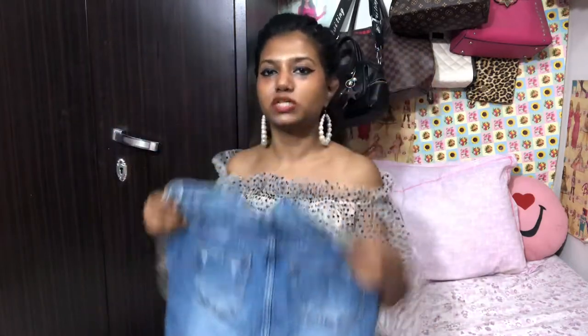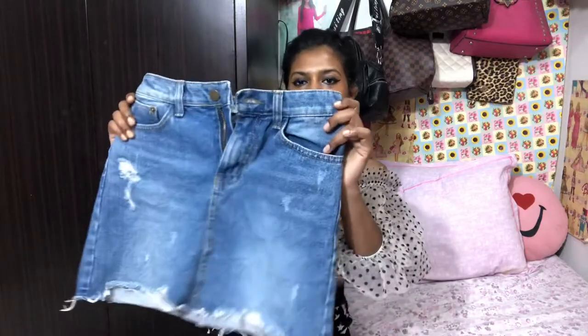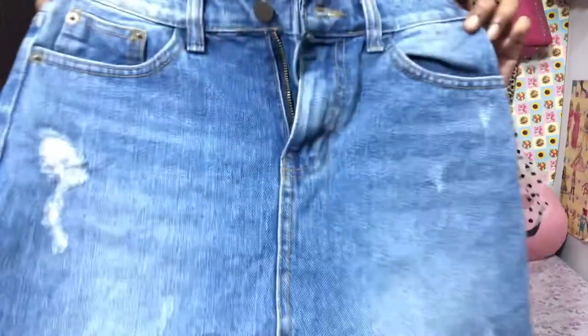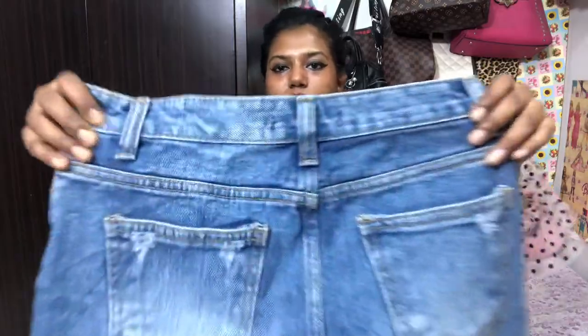I literally bought it from Solution Agara Market just for 150 rupees. I don't remember all the prices because I didn't buy these skirts all at once — some I bought a few days back, some a month back, some are really old. This is a distressed denim skirt, and here's the close look of the pockets — nicely ripped, nicely made.